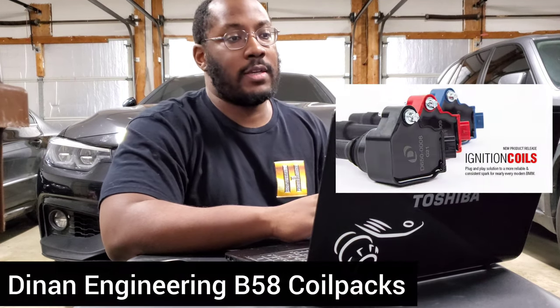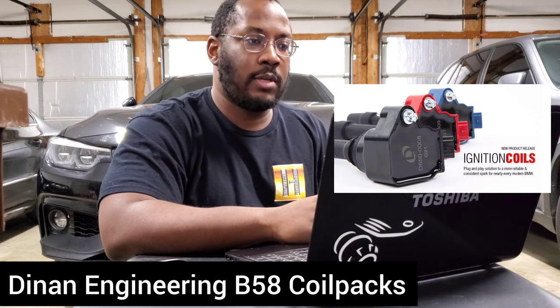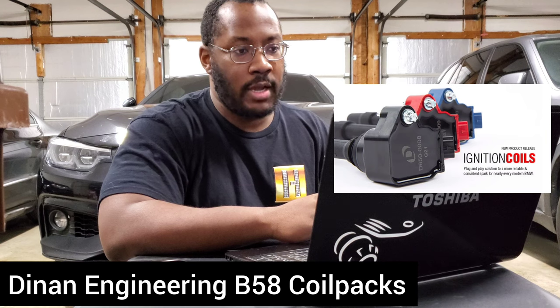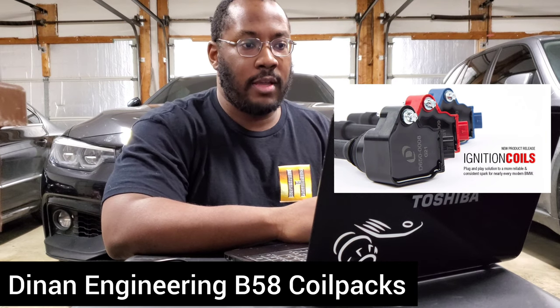In today's video we're going to talk about something that I wasn't really planning on talking about. I've touched on this in other videos, but generally I don't put a lot of energy into researching parts that I don't see a big need for, and this kind of falls into that category. Dynan has come out with ignition coils that they are saying is a 10% upgrade in performance over stock.